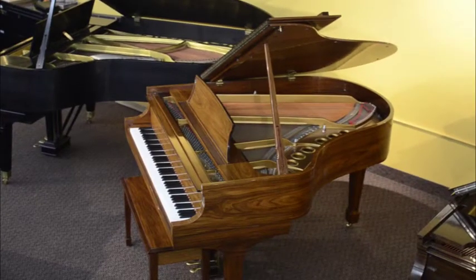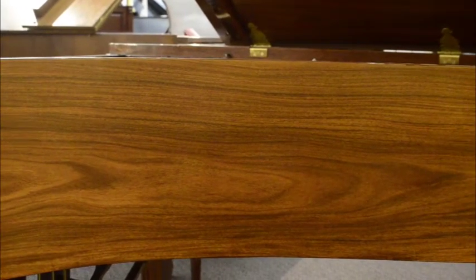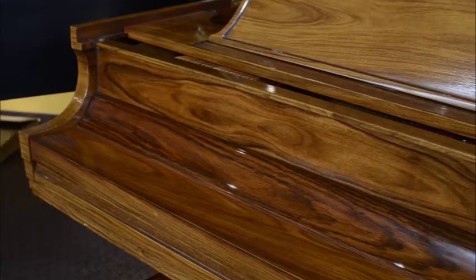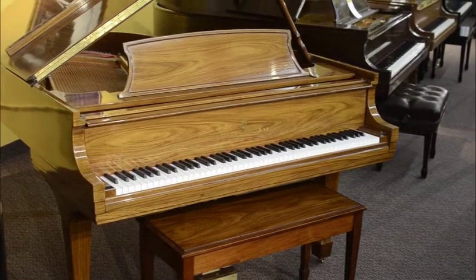The Santos Rosewood finish is matched so that the wood grain flows seamlessly throughout the piano, resulting in a stunningly gorgeous look. The finish on the bench is as beautiful as the piano itself.